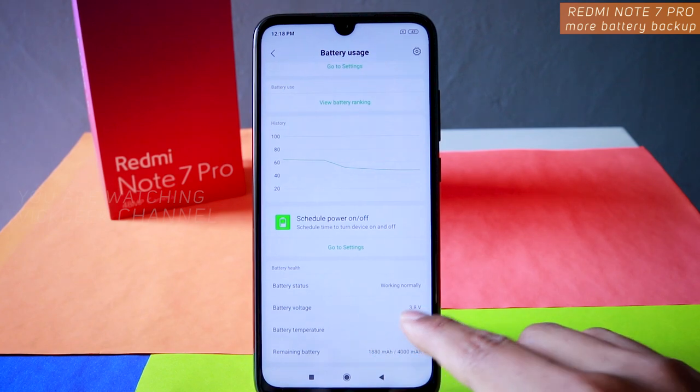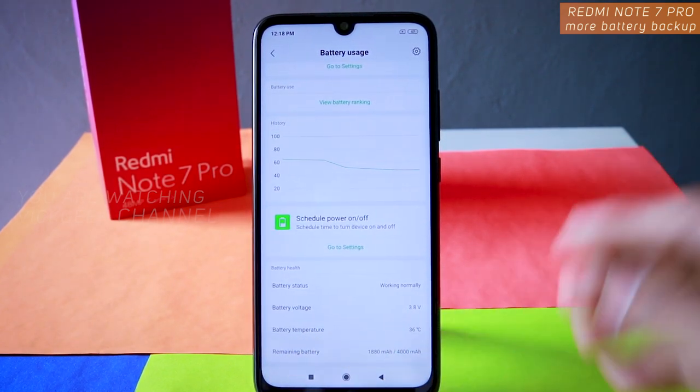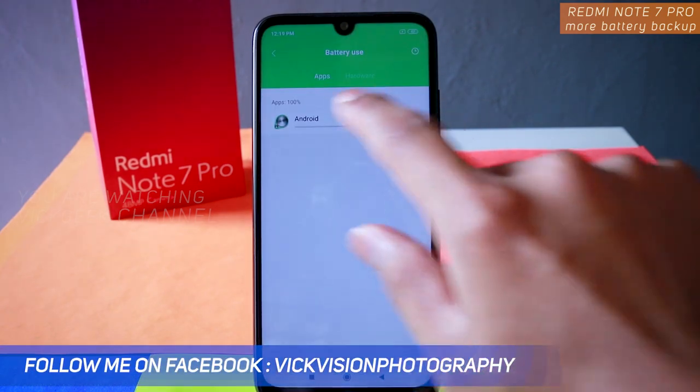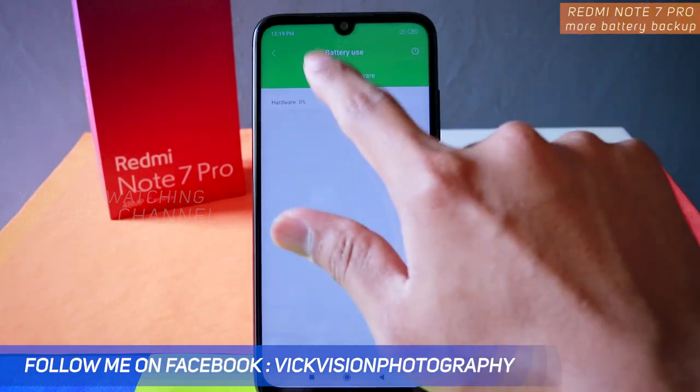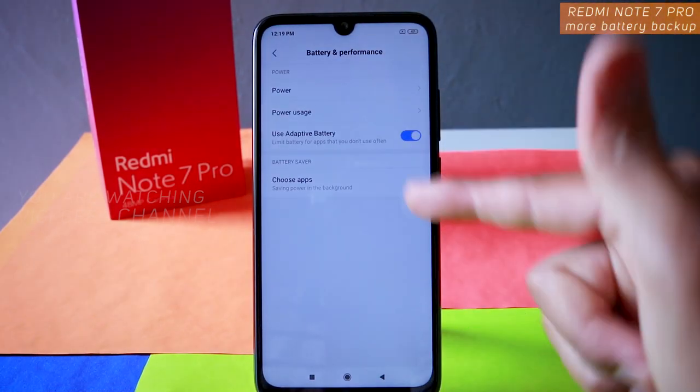You can also see battery voltage — 3.8 volts — and battery temperature — 36 degrees Celsius. If there are any heat issues, you'll know from here. Moving to Power Usage, you can check which app is using more battery, and there's a history graph as well.